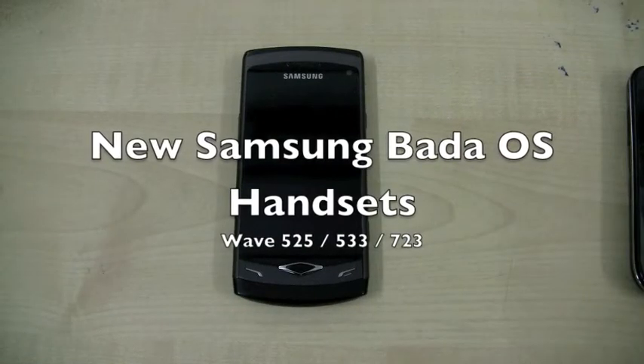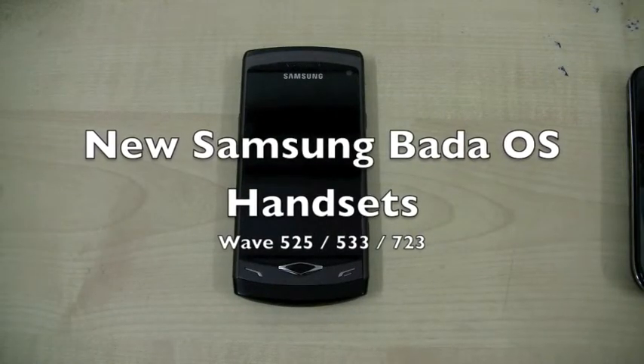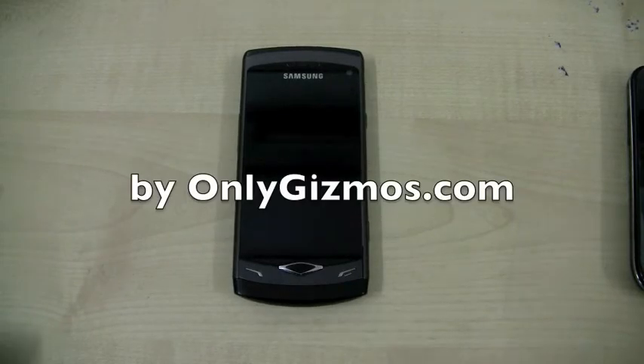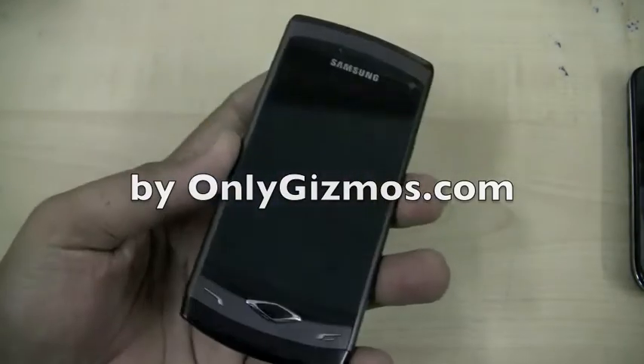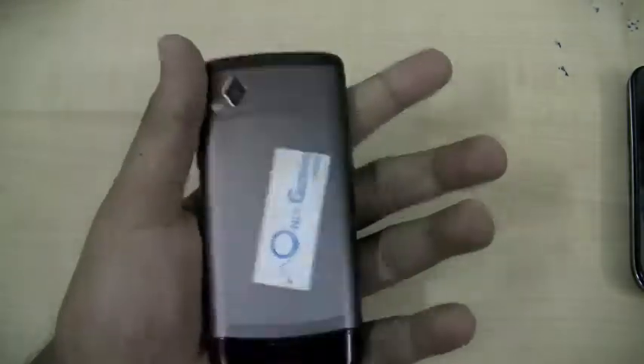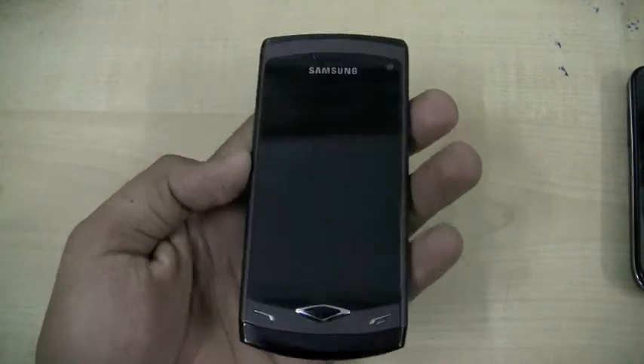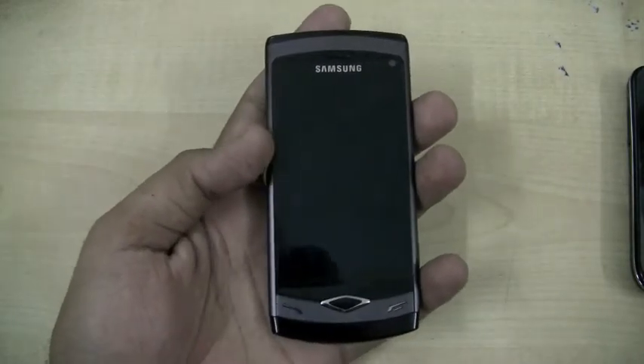We are taking a look at the new Samsung Wave range. All of these devices are powered by the Bada OS. The first device we had seen powered by Bada OS was the Samsung Wave S8500, and we have it here just for reference. It had a glorious 3.5 inch Super AMOLED display.